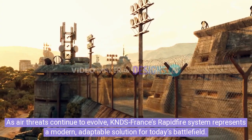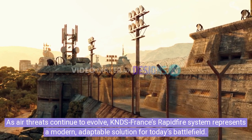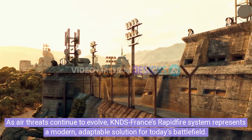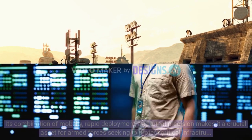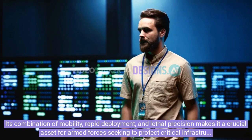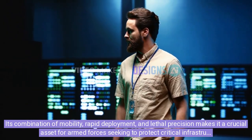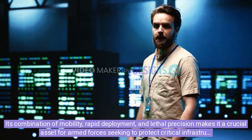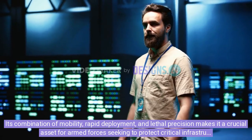As air threats continue to evolve, KNDS France's rapid-fire system represents a modern, adaptable solution for today's battlefield. Its combination of mobility, rapid deployment, and lethal precision makes it a crucial asset for armed forces seeking to protect critical infrastructure from emerging aerial threats.